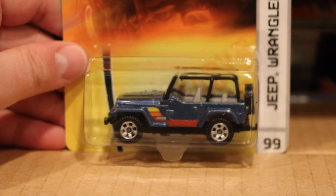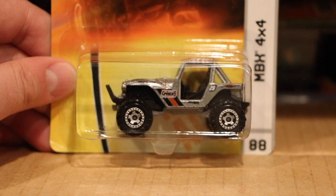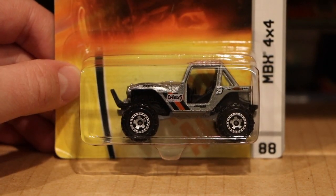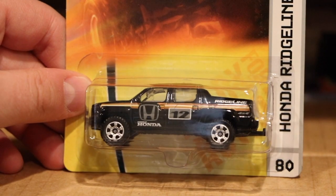There's the Jeep Wrangler. And then two of the Matchbox 4x4 — that's a Zamac, unpainted. This was my favorite version. I have a variation with black wheels on it. Honda Ridgeline.